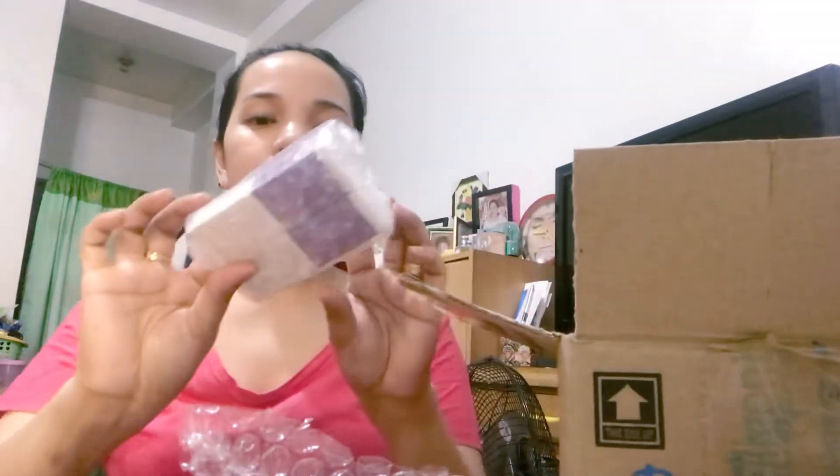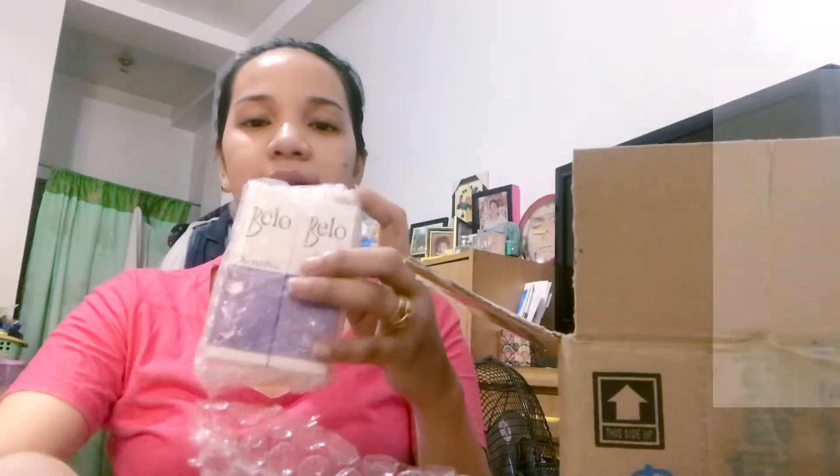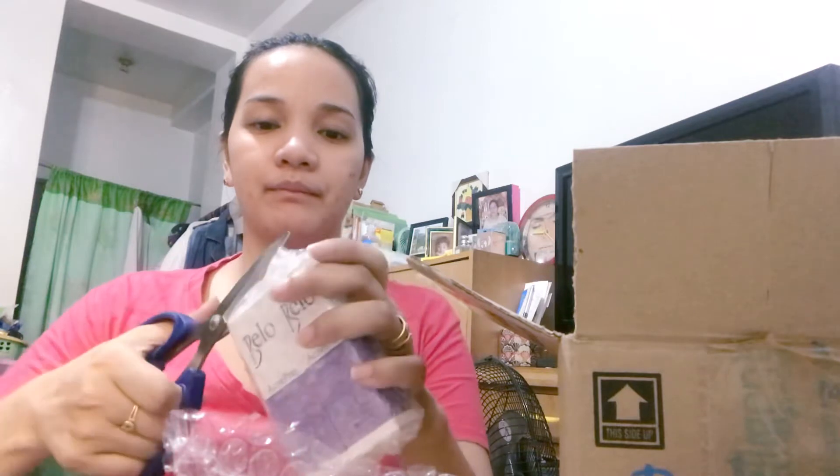And next — dahil nagkakaroon ako ng pimples, nagbe-break out ako — nakita ko itong buy 1 take 1 din, yung Bello Acne Pro Pimple Gel. Naka-box siya, and then naka-bubble wrap. So, ita-try ko ito — never ko pa itong na-try. Pero syempre, since Bello 'to, subok naman na yung mga products. Nagbasa-basa din ako ng mga reviews — claims nila: oil-free, fragrance-free, non-comedogenic, hypoallergenic, and dermatologist tested. Nagtitiwala ako sa product ng Bello.